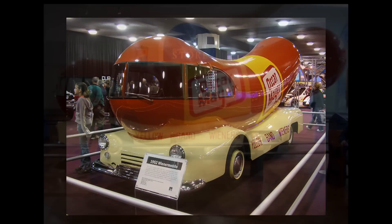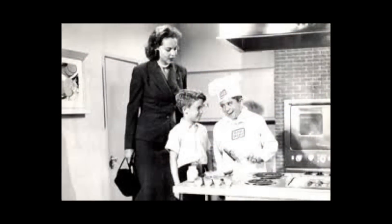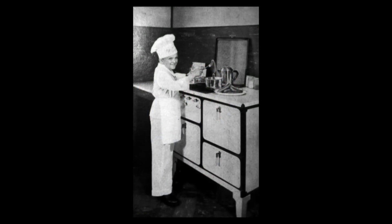They used it for delivering meats and for other community events. Over the years there have been many different Wienermobiles, and one is displayed at the Henry Ford Museum in Dearborn, Michigan. Many of you can remember seeing Little Oscar, the original Oscar Mayer mascot. The first Little Oscar was Meinhardt Raabe, an employee of Oscar Mayer.